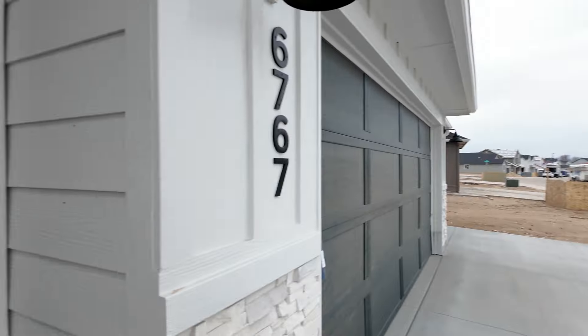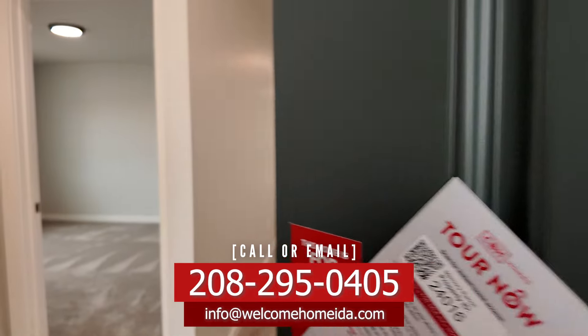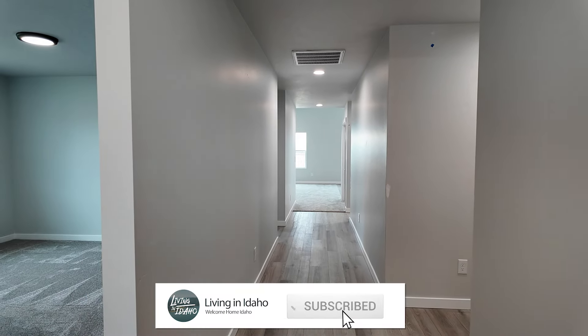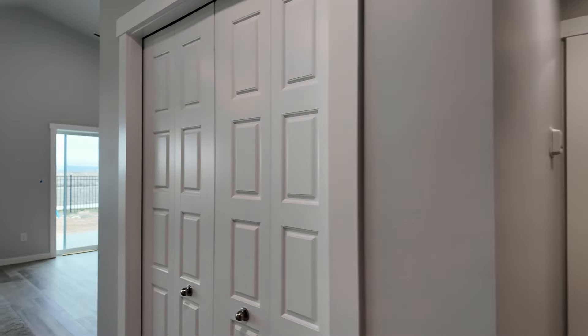Very excited to take you into house number one. First things first, look how pretty this door color is. CBH always is very tasteful with their color selections — I believe it's one of the reasons why they hold the value of their homes so well. Check out this very pretty luxury vinyl plank. You probably can't see it on camera, but again, very tasteful texture selection. It looks like they went with a Santa Fe.